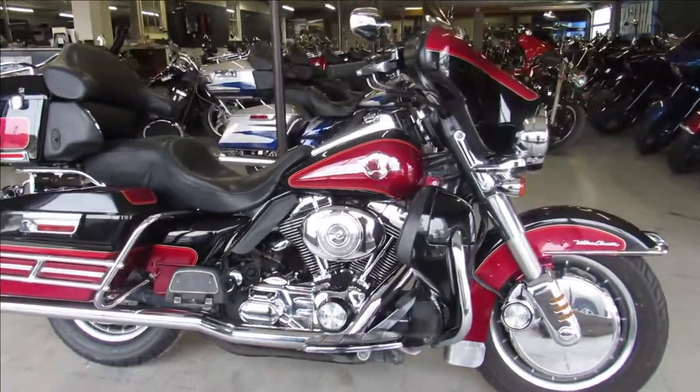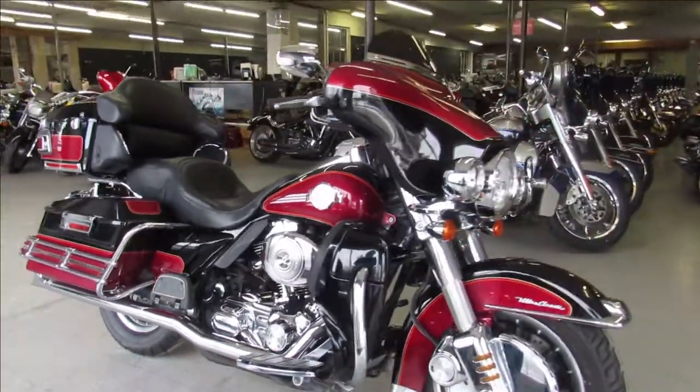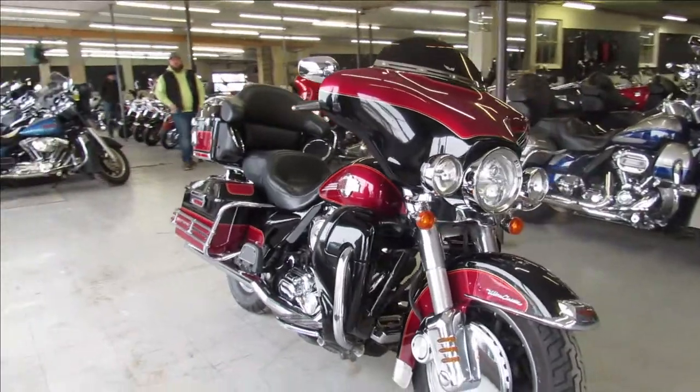Hey guys, ApprovalPowerSports.com here doing some videos on some used Harleys we just got in. Showroom's filling up, we got about 250 of them here.